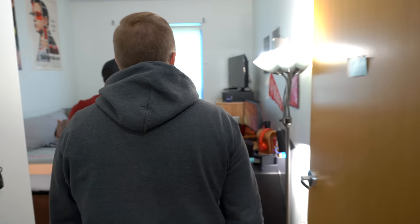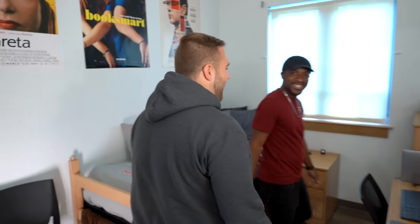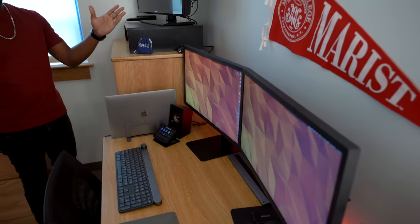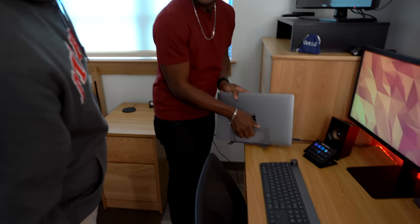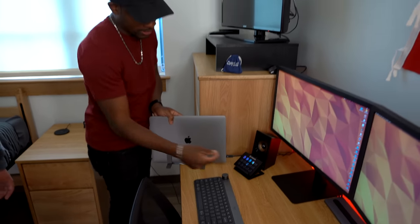Oh my god! This is all you man — you've got two LG Ultrafine displays, 24 inches, 4K goodness. So you're going to be all set. Right here this setup is all running off one cable. Oh that's awesome — so whenever you're ready all you have to do is plug in one cable and your MacBook's done.